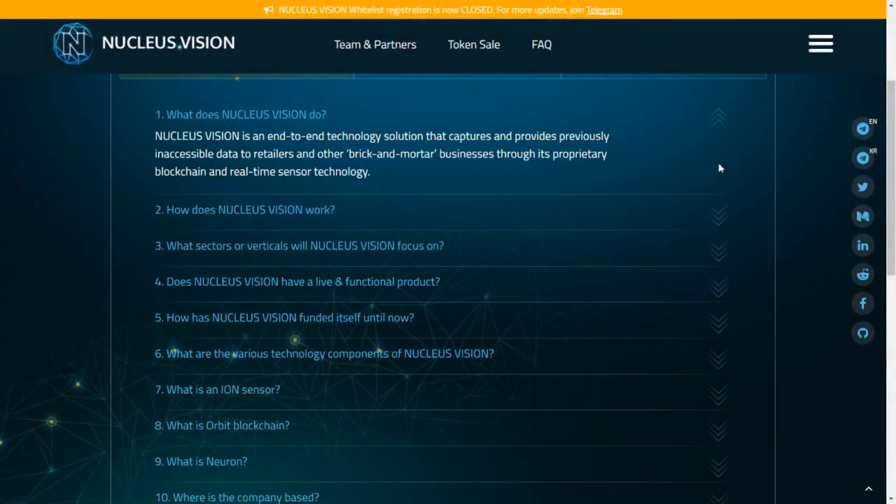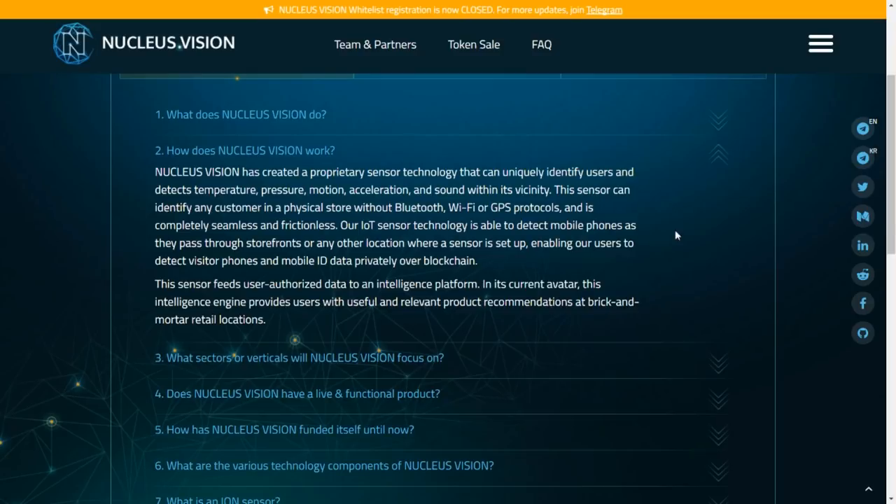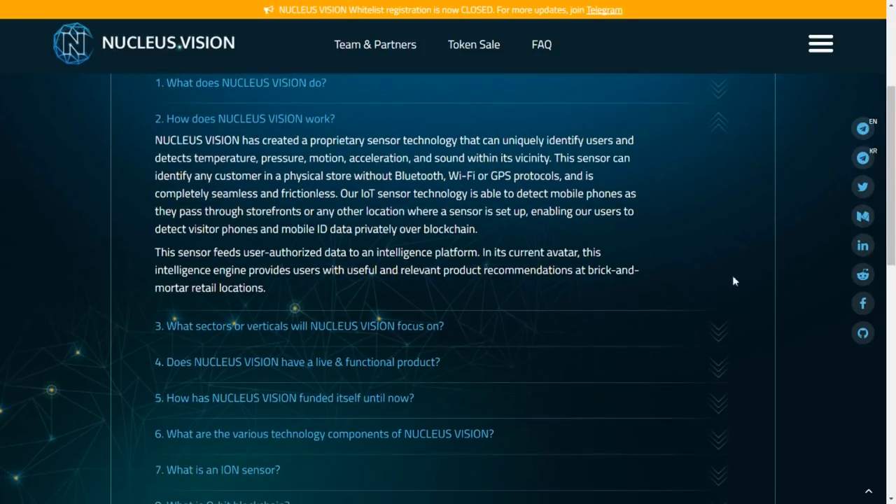Looking at their FAQ: Nucleus Vision is an end-to-end technology solution that captures and provides previously inaccessible data to retailers through its proprietary blockchain and real-time sensor technology. Its proprietary sensor detects temperature, pressure, motion, acceleration and sound within the vicinity. The sensor can identify any customer in a physical store without the need for Bluetooth, Wi-Fi or GPS protocols — completely seamless and frictionless. It detects mobile phones as they pass through storefronts, enabling visitor phone and mobile ID data capture privately over the blockchain.